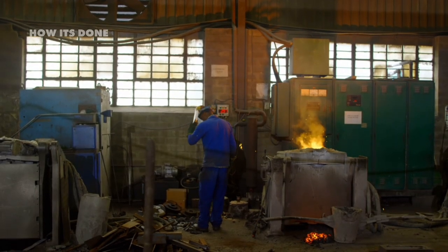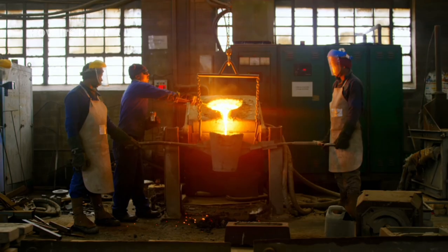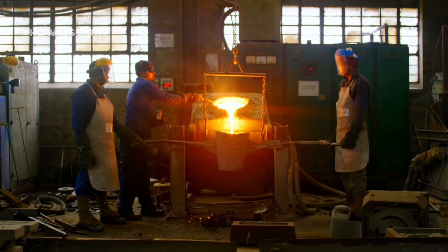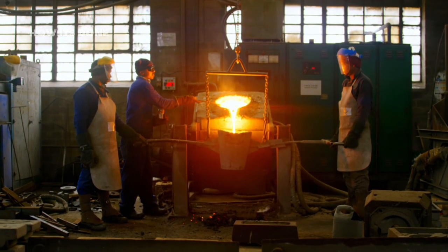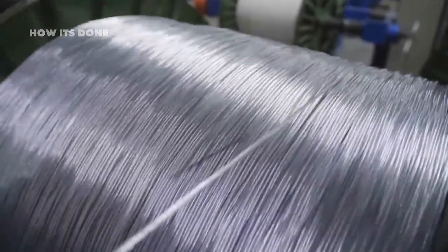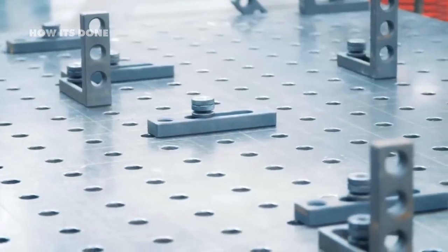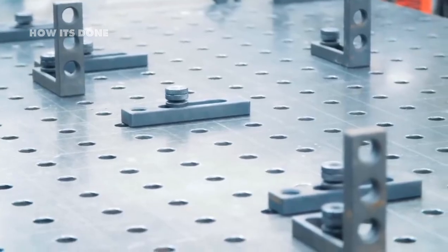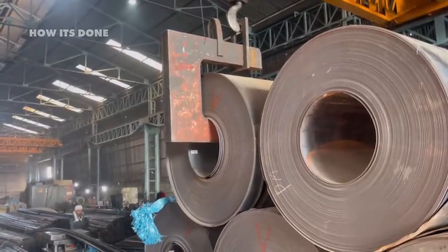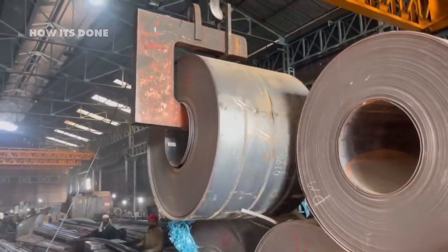But this is just ordinary iron. The real magic happens when we transform it into stainless steel through the careful addition of specific alloying elements. The transformation from ordinary iron to corrosion-resistant stainless steel happens through the critical addition of chromium, the element that gives stainless its stainless property. In massive electric arc furnaces, recycled steel scrap and the molten iron from blast furnaces are combined with precisely measured amounts of ferrochrome, an alloy containing chromium.